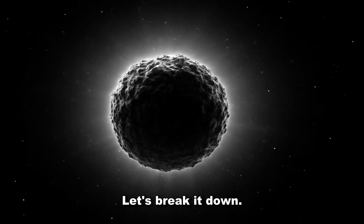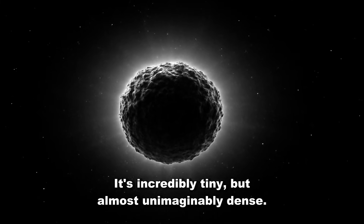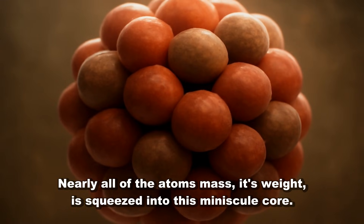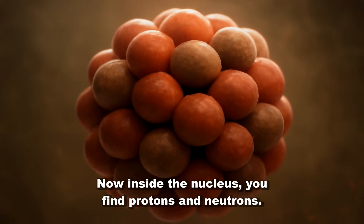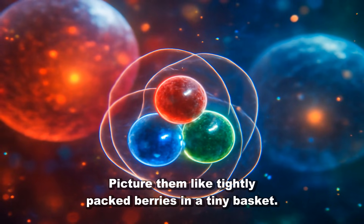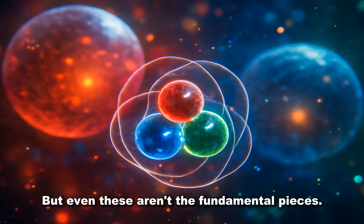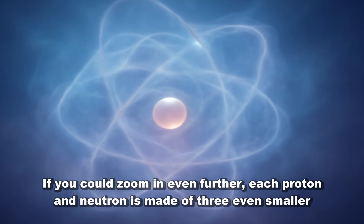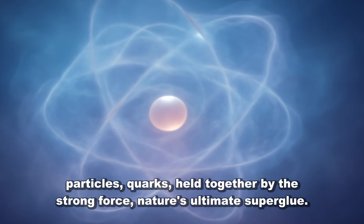Let's break it down. Start at the nucleus — the pea in the soccer stadium. It's incredibly tiny but almost unimaginably dense. Nearly all of the atom's mass — its weight — is squeezed into this minuscule core. The rest? Just space. Inside the nucleus, you find protons and neutrons. Picture them like tightly packed berries in a tiny basket. But even these aren't the fundamental pieces. If you could zoom in even further, each proton and neutron is made of three even smaller particles — quarks, held together by the strong force, nature's ultimate superglue.